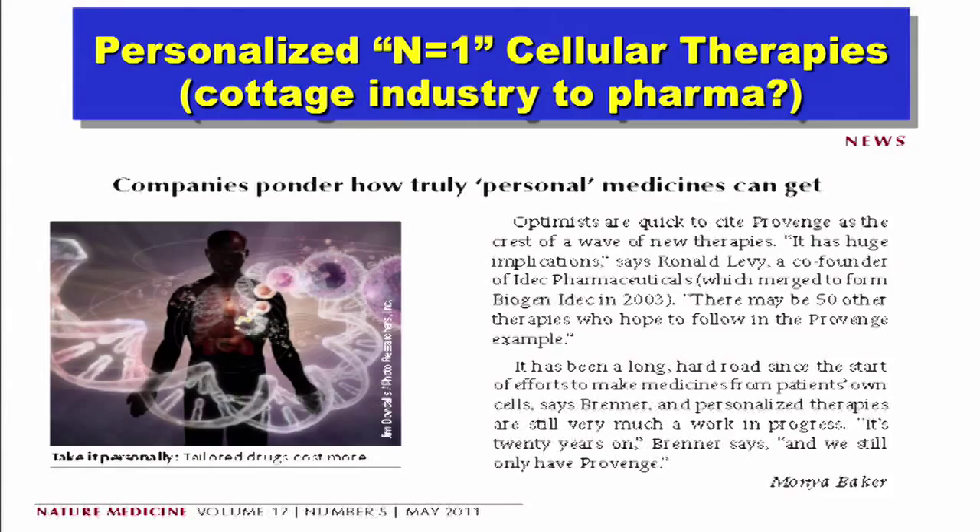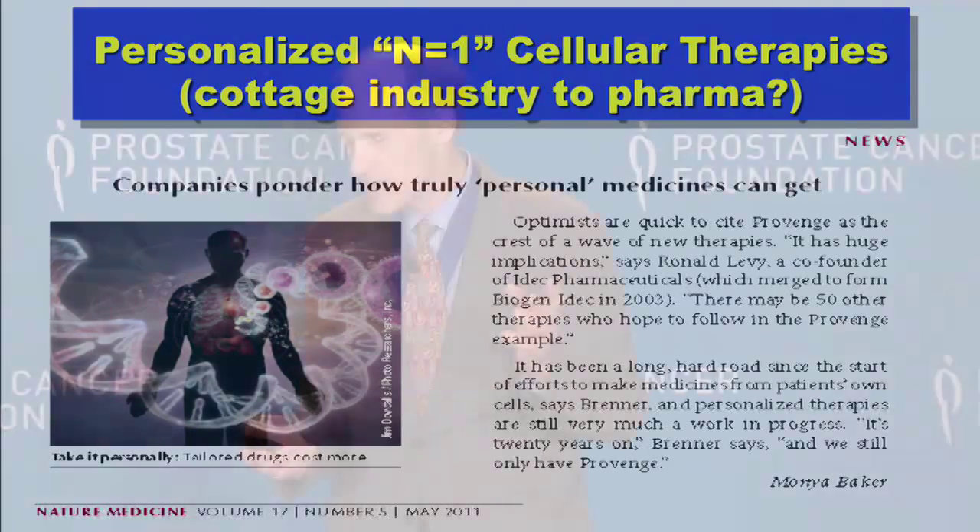There was an editorial in Nature Medicine accompanying this launch. There are optimists and pessimists — the optimists, and I'm in that camp, say this is the first of many to come. The pessimists said we've been talking about this for at least 20 years and still only have one. I'll show you data that has emerged from our group over the last year that is very exciting — that perhaps we can go to the next step.